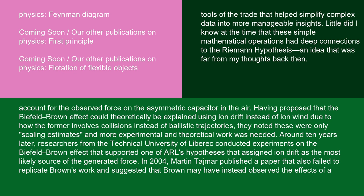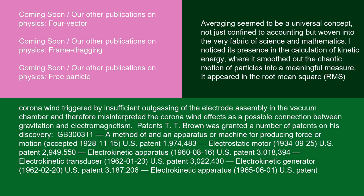Around 10 years later, researchers from the Technical University of Liberec conducted experiments on the Biefeld-Brown effect that supported one of ARL's hypotheses, assigning ion drift as the most likely source of the generated force. In 2004, Martin Tajmar published a paper that also failed to replicate Brown's work and suggested that Brown may have instead observed the effects of a corona wind triggered by insufficient outgassing of the electrode assembly in the vacuum chamber, and therefore misinterpreted the corona wind effects as a possible connection between gravitation and electromagnetism.